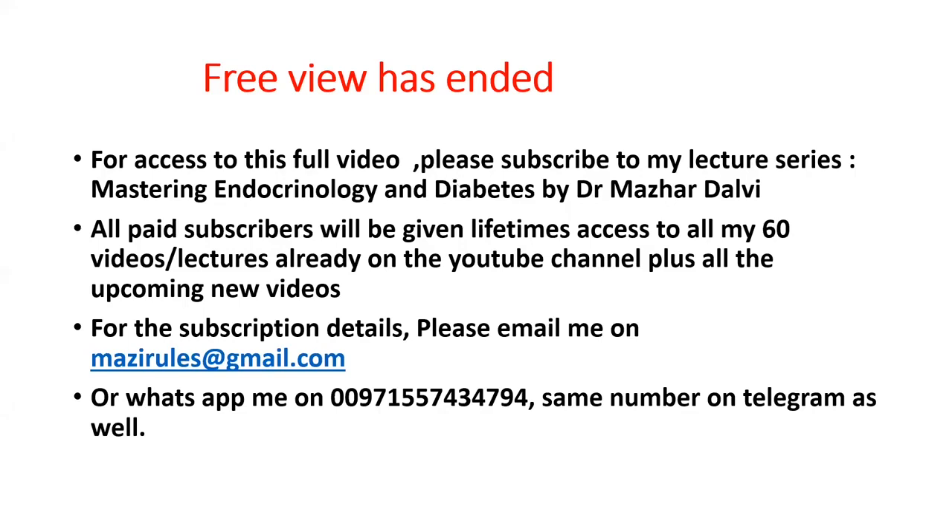The free preview of this lecture has ended. For access to the full lecture session, please subscribe to my lecture series, which totals 60 lectures to date. Paid subscribers receive lifetime access to all existing 60 video lectures on YouTube, plus all upcoming new videos — whatever sessions I do in coming weeks, months, and years will all be included in the same subscription plan.